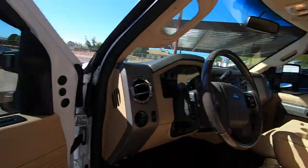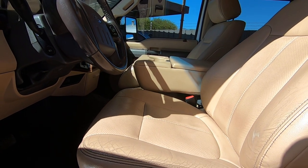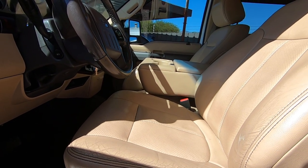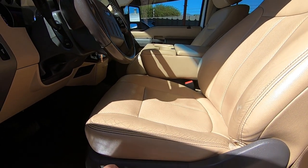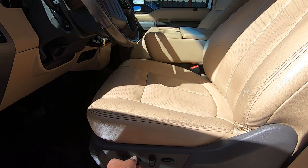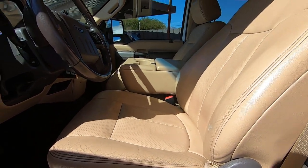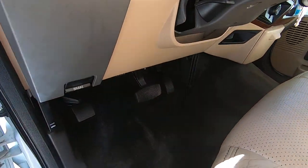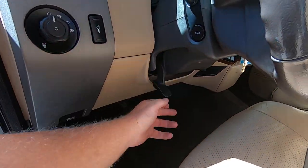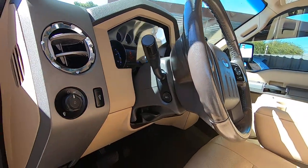Door locks — perfect. Seat forward, seat back, seat up, seat down, seat back forward and back. We've got pedals, up and down. Got the adjustable tilt wheel.